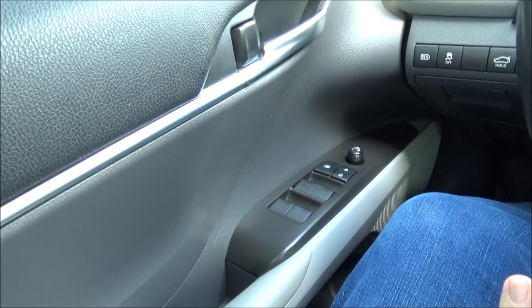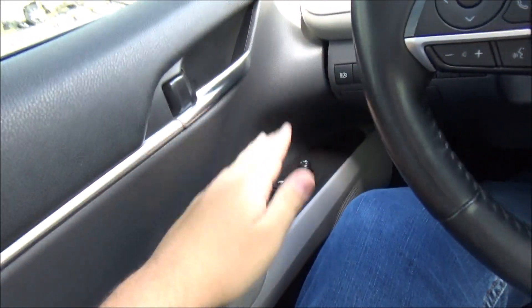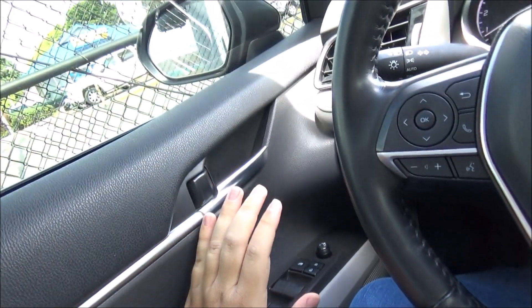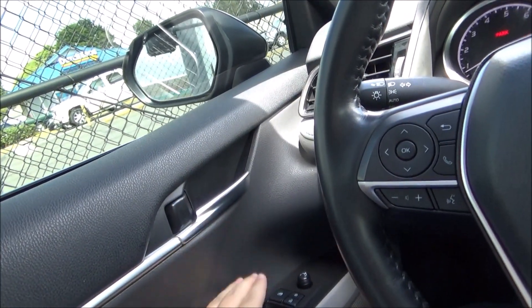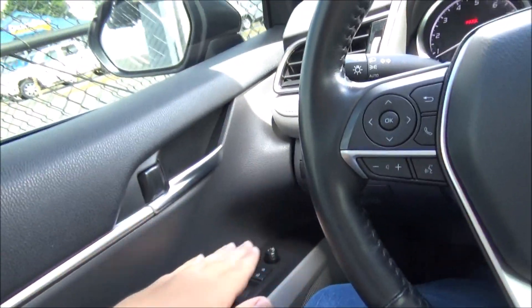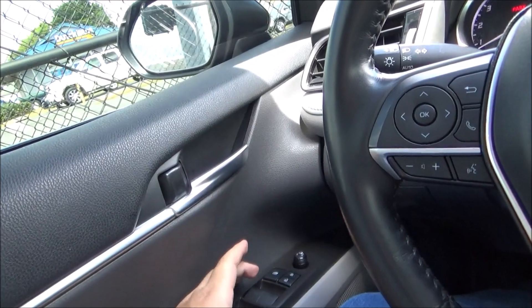Now we'll roll down the driver's window and take a look at the engine bay. Props to Toyota for giving you fully automatic up and down one-touch for all four windows — I've seen six-figure luxury cars that don't even have that.